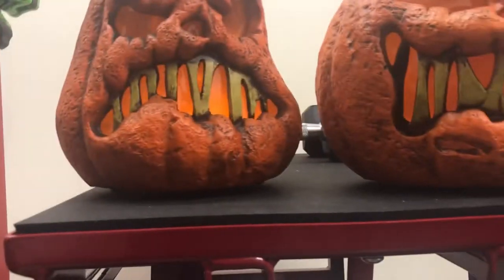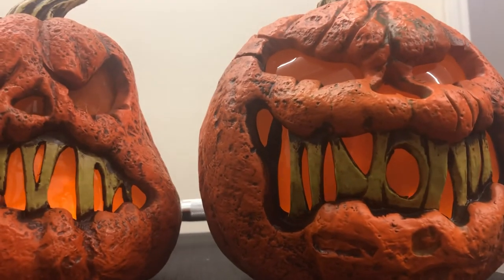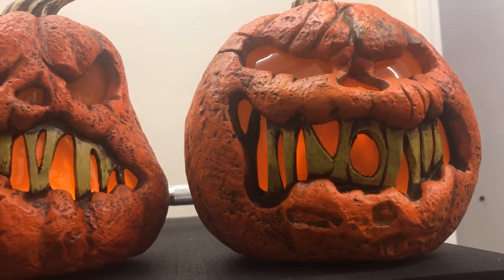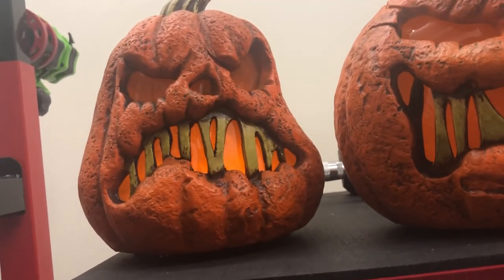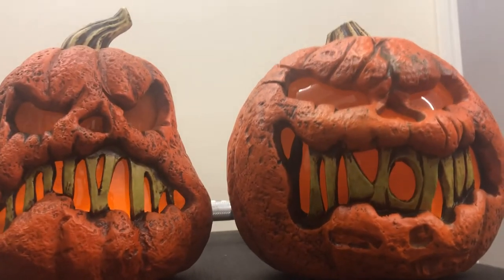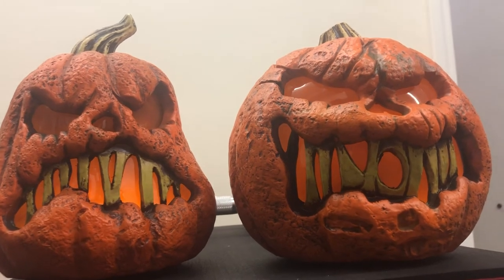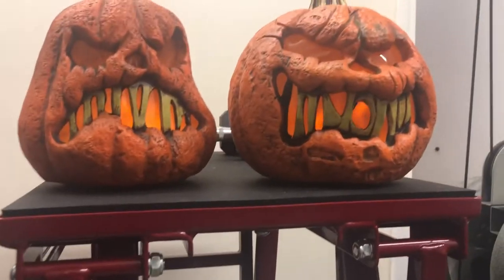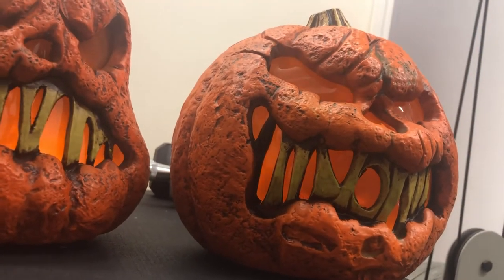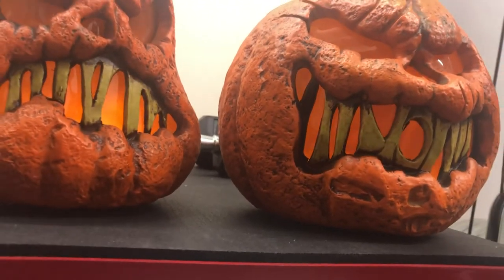I have three different companies' flaming pumpkins — Pan-Asian, Gemmy, and Techie — and I think these Techie ones look the best out of the three. The flames look more natural and move a lot smoother. I should do a video comparing all three; let me know in the comments if that interests you. I'll do reviews of the other pumpkins as they come in, and I want to get all four. Hopefully the flaming pumpkins aren't just a Home Depot exclusive — I want more people to be able to get them.